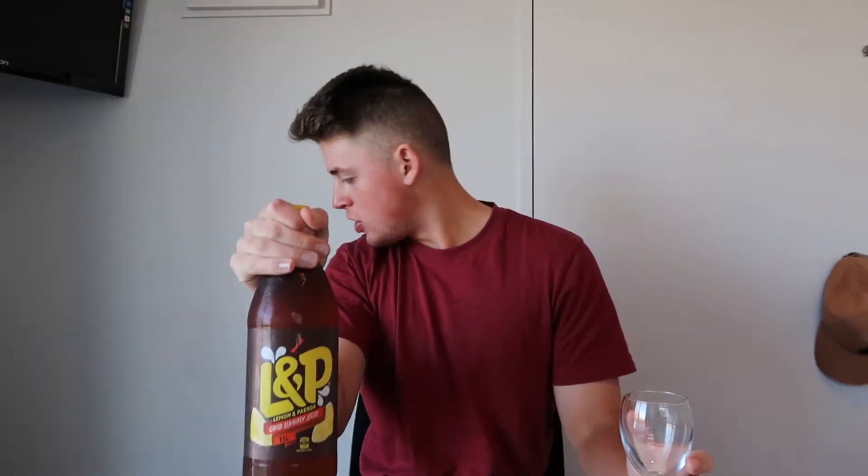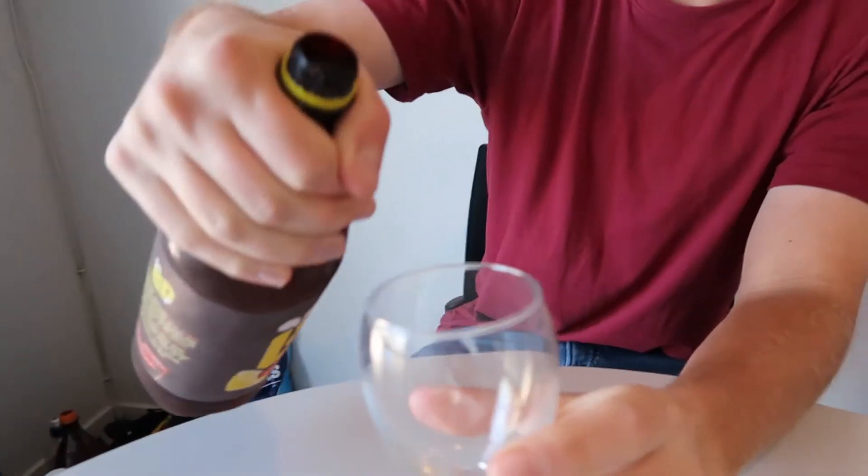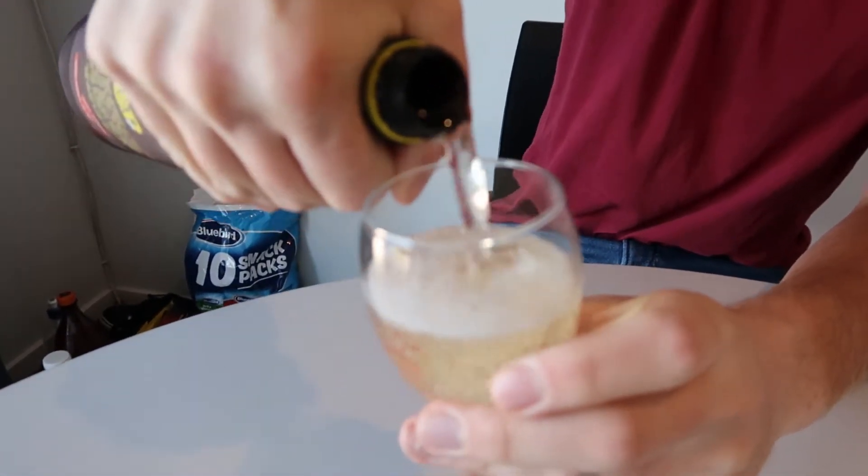Next we're going to try the classic New Zealand beverage L&P — Lemon and Paeroa. You'll see these everywhere. I've got two different flavors. This is the classic flavor — got our wine glass here. Maybe this is the equivalent to Lift in Australia. It looks like I'm pouring a bottle of bubbly white wine.